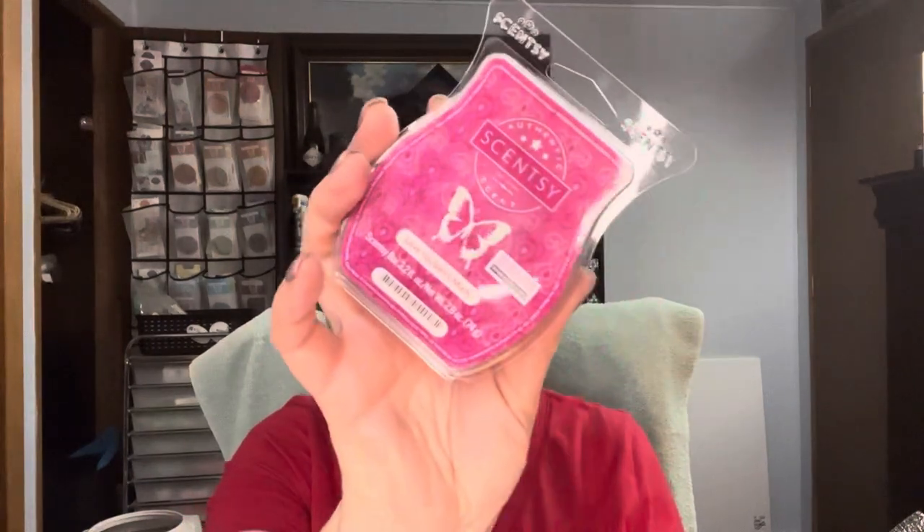Love You Very Much — this one is bursting red berries, dreamy white peach, and tart cranberry finished with a splash of vanilla. I love cranberry scents, and the red berry could be cranberry as well, or maybe a raspberry. It smells more of a raspberry mixed with the cranberry. Really, really good — I'm excited to melt that one.